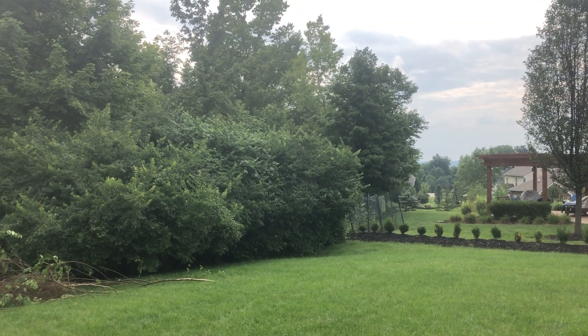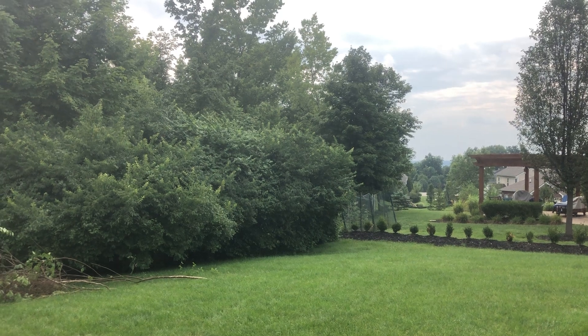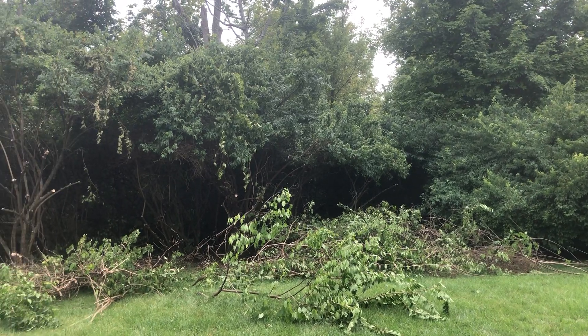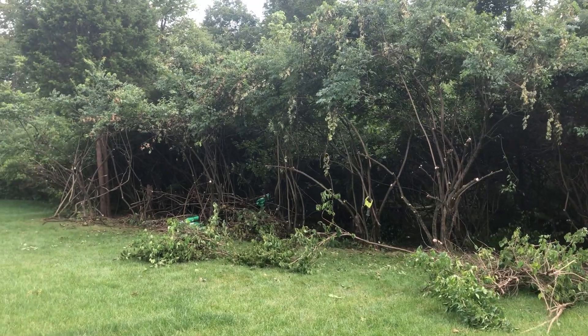This is where we started — fully overgrown, sticking about eight to ten feet over the grass line. We are slowly but surely opening it up for our garden.